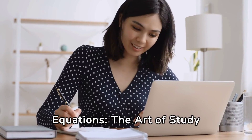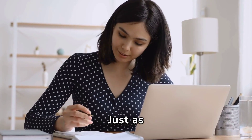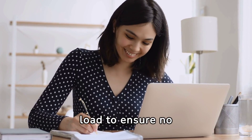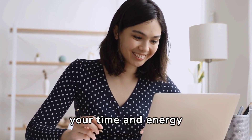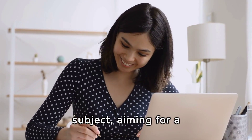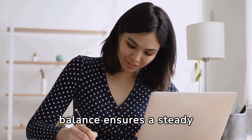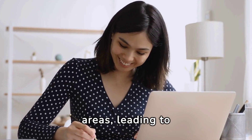Balancing equations: the art of study equilibrium. Just as chemists balance equations to ensure matter is neither created nor destroyed, balance your study load to ensure no subject is neglected. Allocate your time and energy according to the importance and difficulty of each subject, aiming for a state of equilibrium where each topic receives the attention it deserves. This balance ensures a steady progression in all areas, leading to overall academic success.